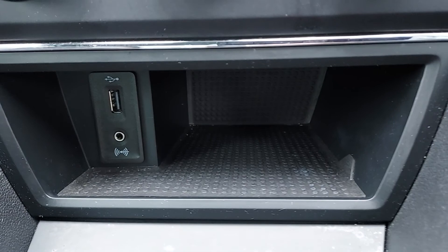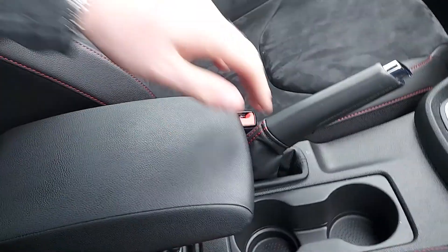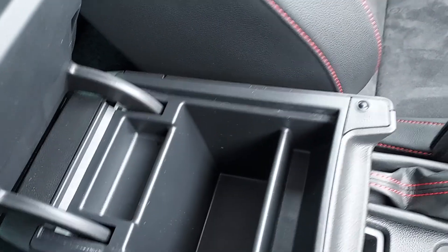Some USB, aux and more storage. Leather gear stick, leather handbrake, leather armrests with some more storage.